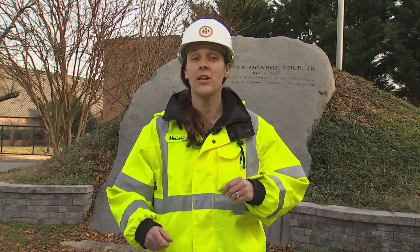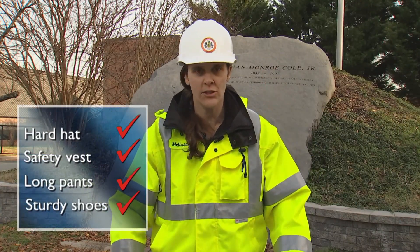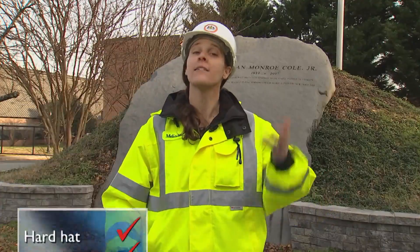First, a quick safety check before we head to the plant: hard hat, safety vest, long pants, sturdy shoes. Looks like we're ready. Let's go.